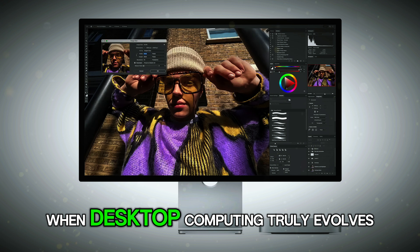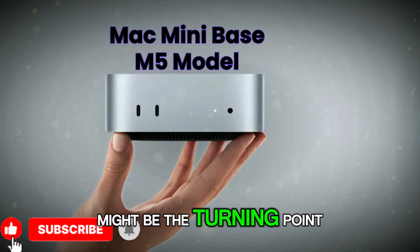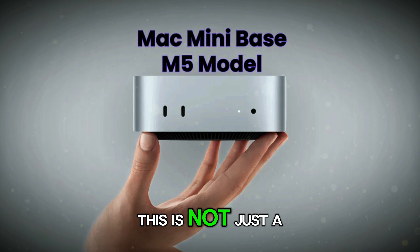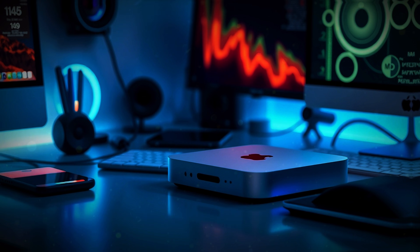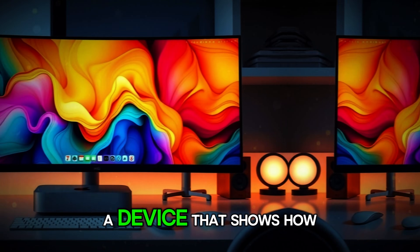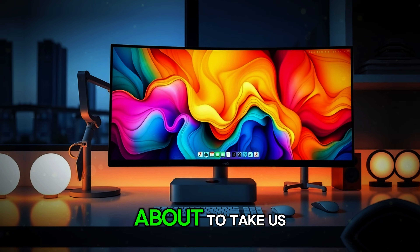If you've been waiting for the moment when desktop computing truly evolves, the Mac Mini M5 might be the turning point you were hoping for. This is not just a small box with a fast chip — this is a statement, a shift in what a compact desktop can be. A device that shows how far Apple Silicon has come, and how much further it's about to take us.